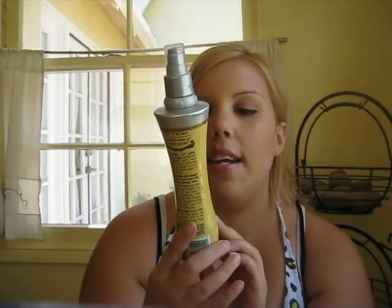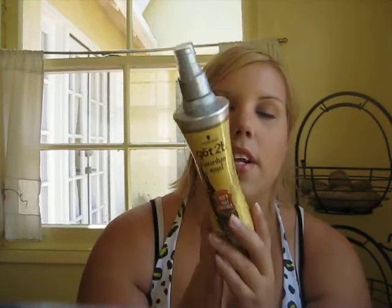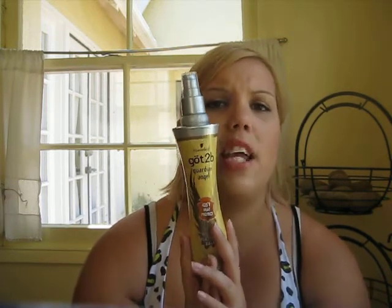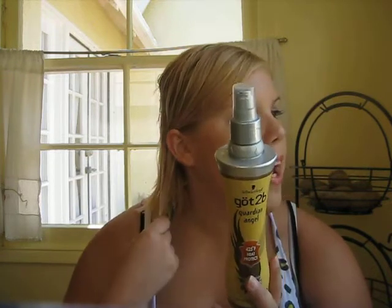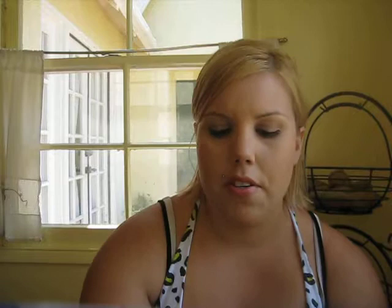This is the Got2Be Guardian Angel 425 Degree Fahrenheit Heat Protected Gloss Finish Flat Iron Balm. This really has protected my hair. I don't use a whole lot of heat on my hair anymore, but I usually blow dry it at least a couple times a week. Really, really saves my ends because I have really porous hair. I think this came with a little travel size too, so it was like a twofer. Under $5.